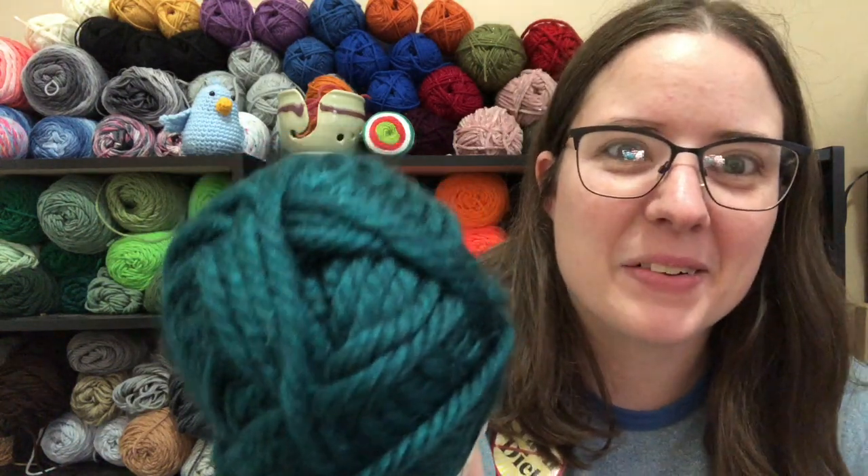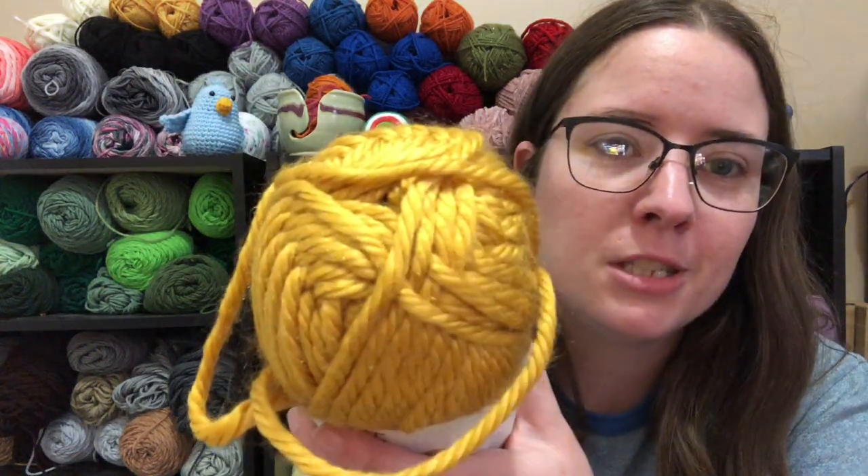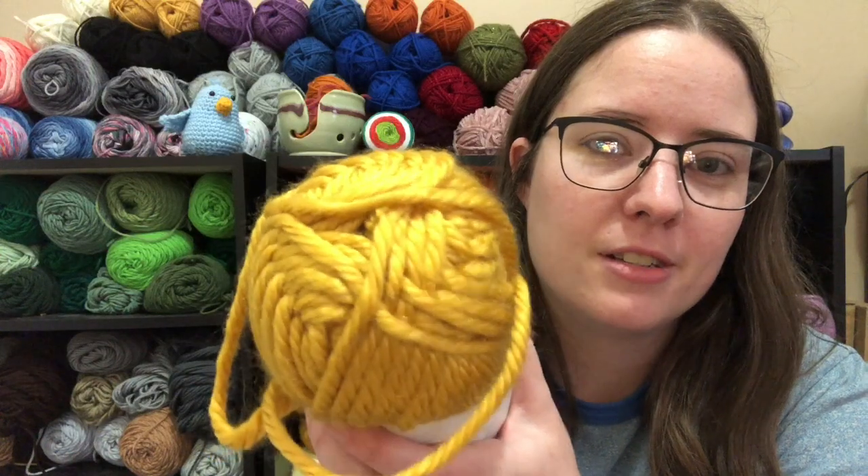It's called Montpelier Peacock — I don't know how to say that, but it's a really pretty color. And then I got this pretty Madison Mustard. I love mustard color, it's such a pretty color.